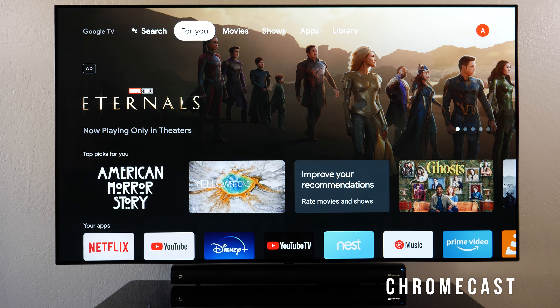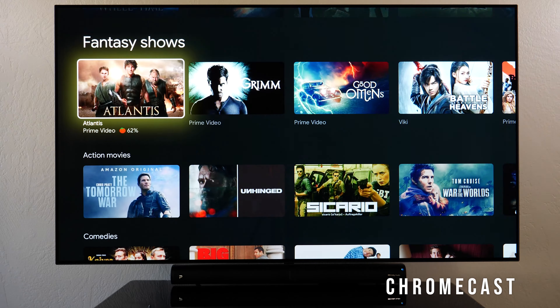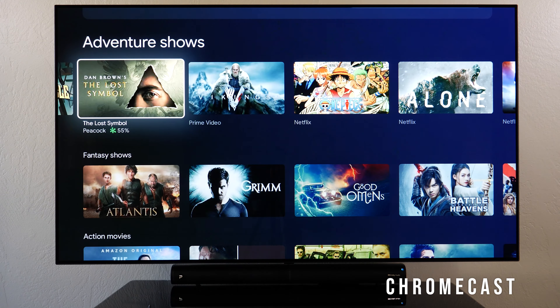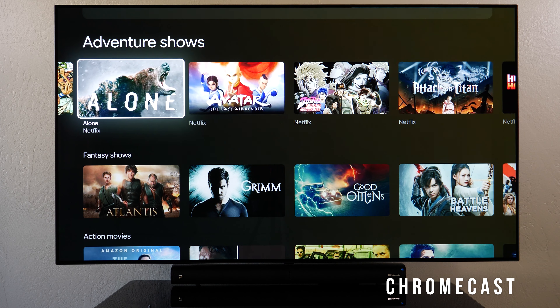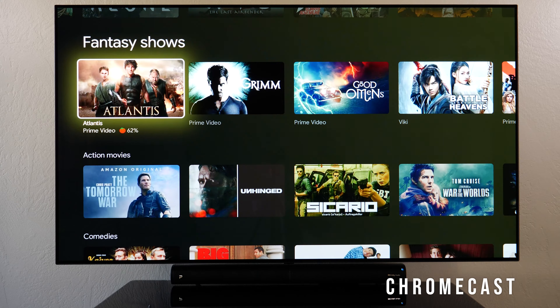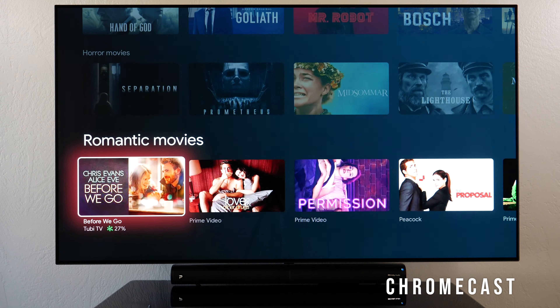The Chromecast interface is cleaner than Amazon's but a little more cluttered than Roku's — just a different style. Scrolling down, you get content options from different services, so one title is on Prime Video, another on Netflix, categorized by genre like adventure shows or fantasy shows.